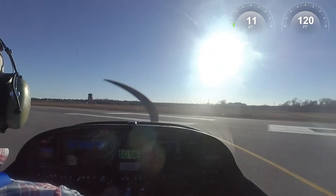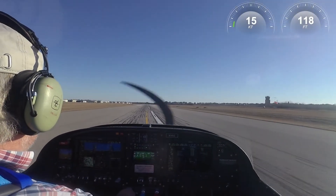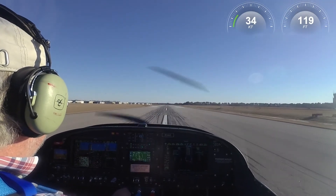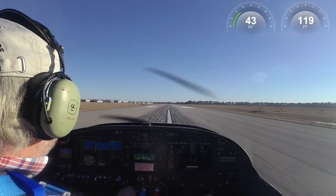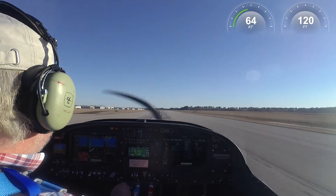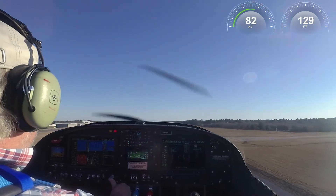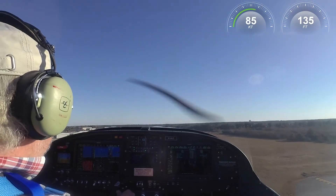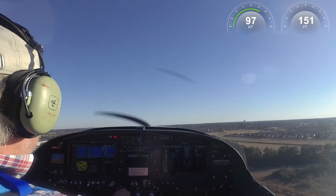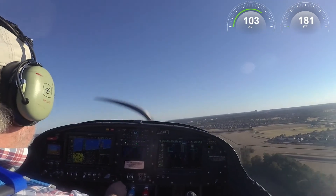14L Charlie, do you have to give me a right turn westbound now? Right turn westbound, 86 Echo Charlie. 14L Charlie, remain at or below 1,200 westbound. Remaining below 1,200 westbound, 86 Echo Charlie. 14L Charlie, fly runway heading for now. Runway heading, 14L Charlie.